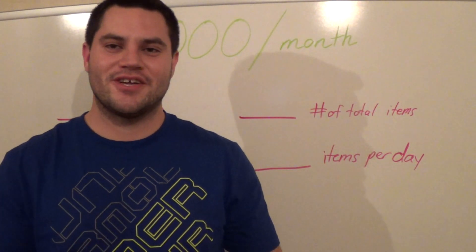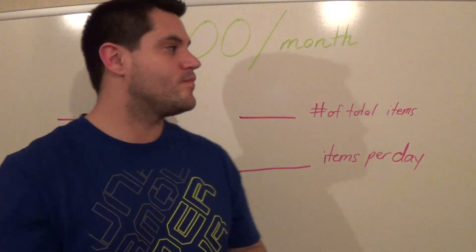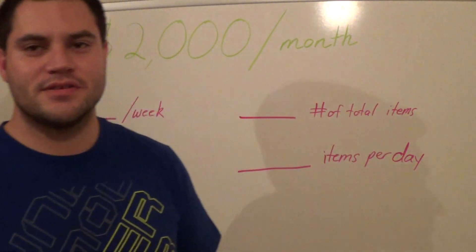Hey everybody, how you doing? It's Adam Snyder here with The Homemade Entrepreneur. Today I want to talk to you about how you can make money, and in particular $2,000 a month or $500 a week. So let's jump into that right now.